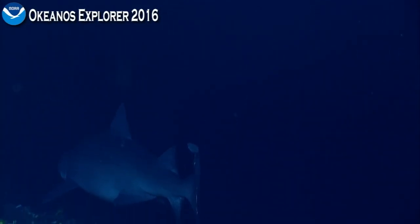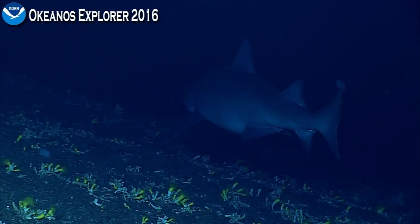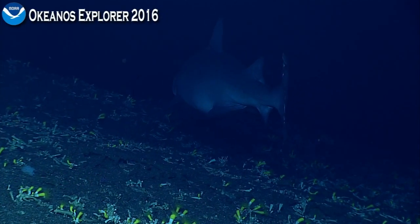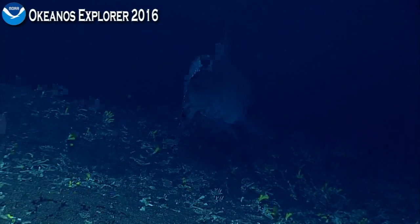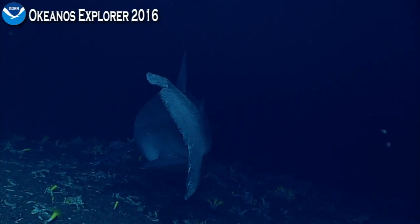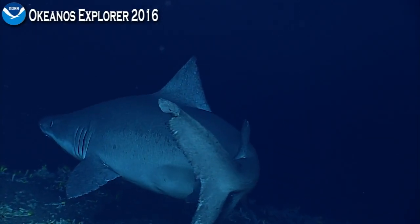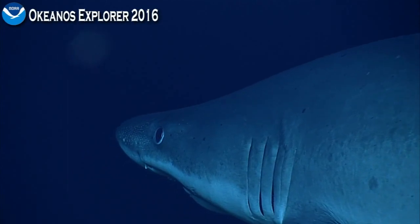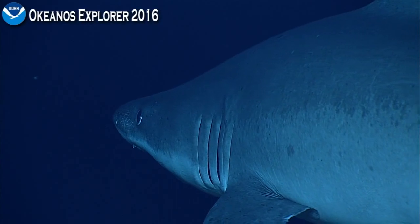So this shark is a pretty big sand tiger — deep water sand tiger in the genus Odontastus. Odontastus ferrox, probably. We saw it the other day — a bigger female that may actually be pregnant. They live at these particular depths. There's also a shallow water shark called a sand tiger in the Caribbean and the East Coast, which can be a source of confusion, because we also call this the sand tiger, and it's a much deeper-living shark.